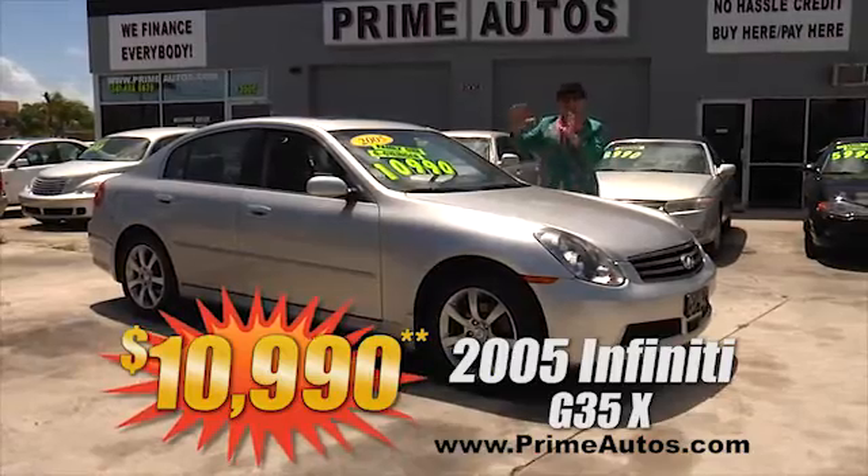Prime Autos has a great selection of family-friendly vans at family-friendly prices! Just look at this 2006 Chrysler Town and Country with the third-row seat and all the toys — again, you ain't gonna believe it — only $59.90!